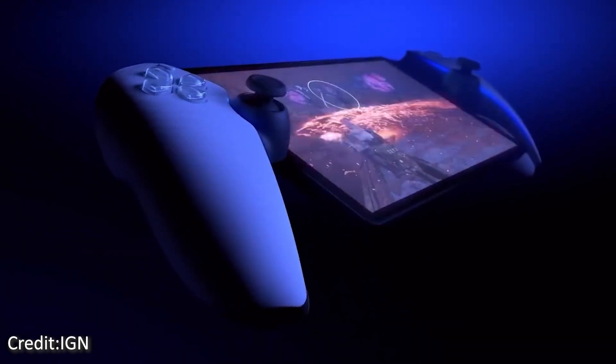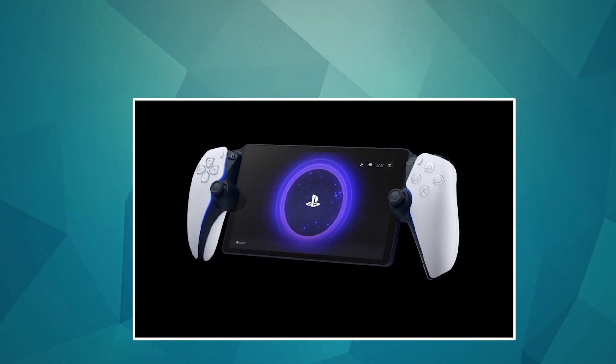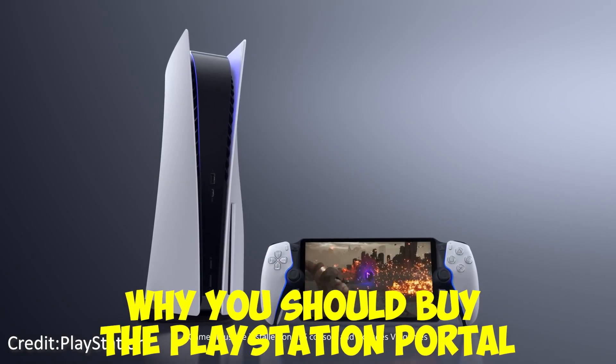It comes with an LCD and can produce a very realistic gaming environment when combined with the DualSense controller's motion sensors. In this video, we'll tell you why you should buy the PlayStation Portal, so stay tuned till the end.